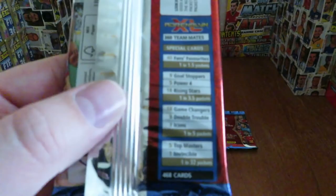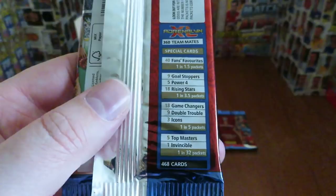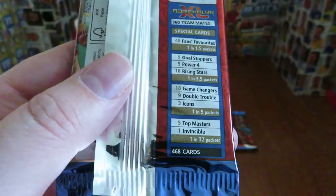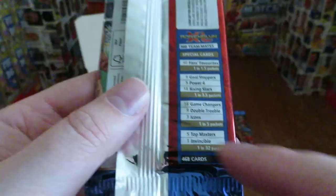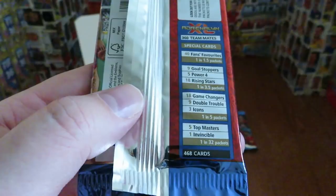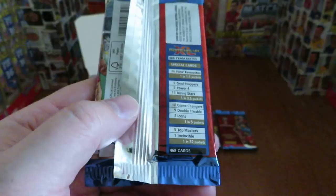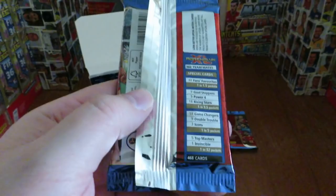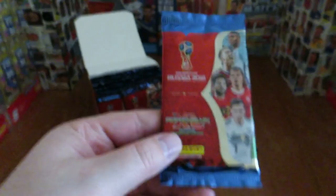There are 40 fans favourites, 9 goal stoppers, 5 power 4s, 18 rising stars, 18 game changers, 9 double troubles, 3 icons, 5 top masters and 1 invincible. The top masters and invincibles are found one in every 32 packets, so with six different cards that's 192 packets you'd need to buy — and the chance of getting all six different cards is pretty much zero. If you multiply 192 by £1.50, that's just under £300 to collect a standard collection without limited editions. Panini simply don't care about the impact on people's pockets.